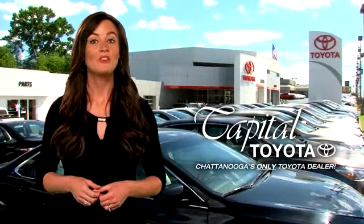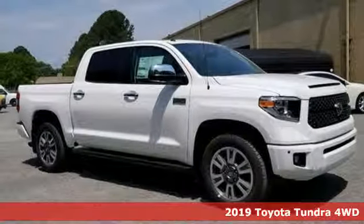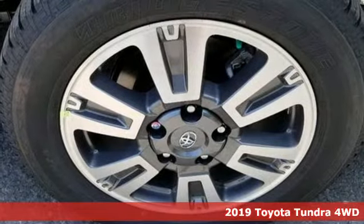Check out Capital Toyota. Stop into our beautiful newly remodeled facility today. It's a new 2019 Toyota Tundra four-wheel drive. From the toughest job site to the most rugged campsite, this truck was built to handle it all.